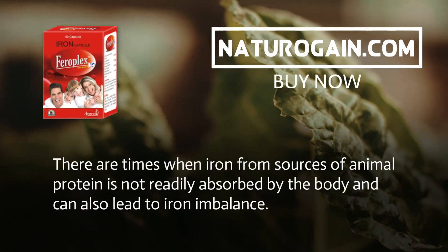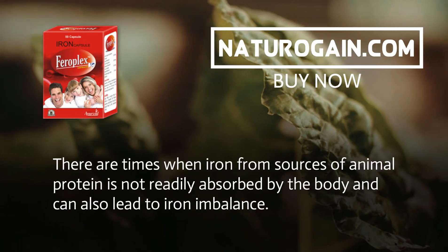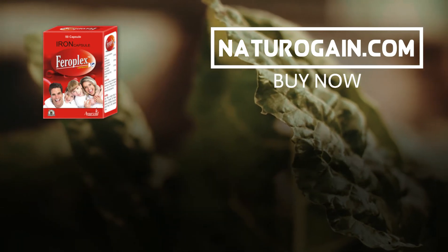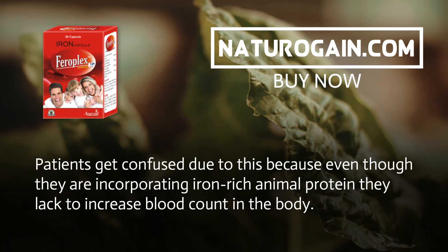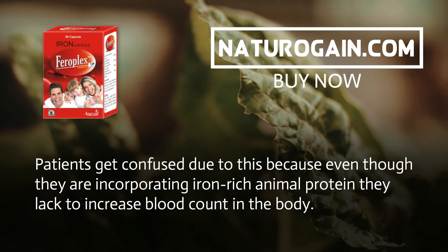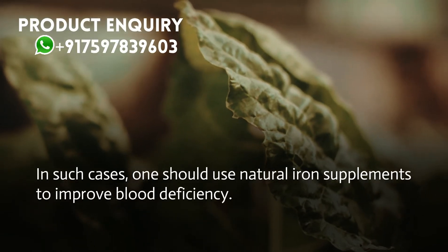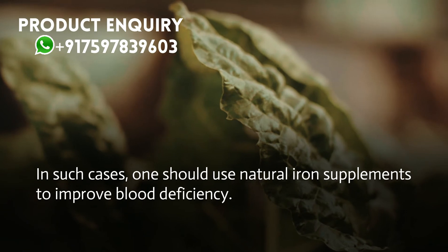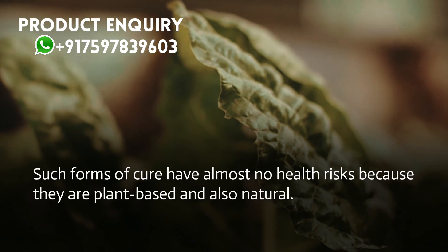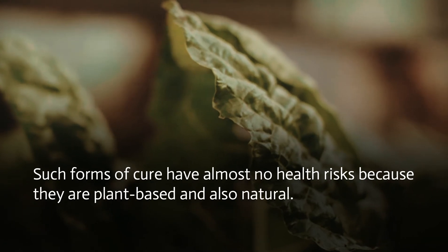There are times when iron from sources of animal protein is not readily absorbed by the body and can also lead to iron imbalance. Patients get confused because even though they are incorporating iron-rich animal protein, they fail to increase blood count. In such cases, one should use natural iron supplements to improve blood deficiency, as they have almost no health risks being plant-based and natural.